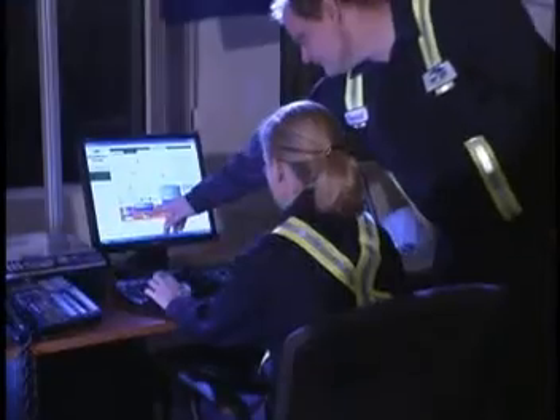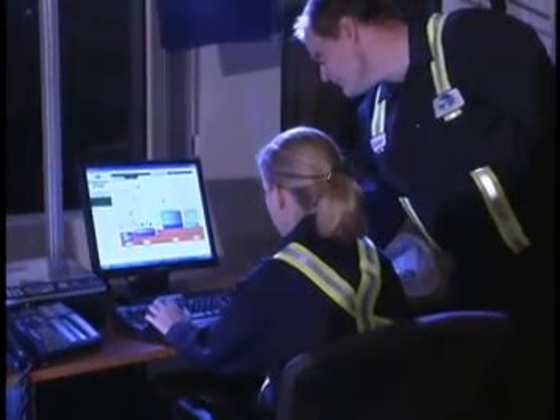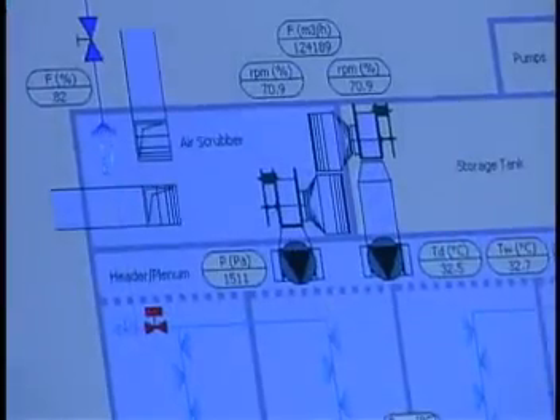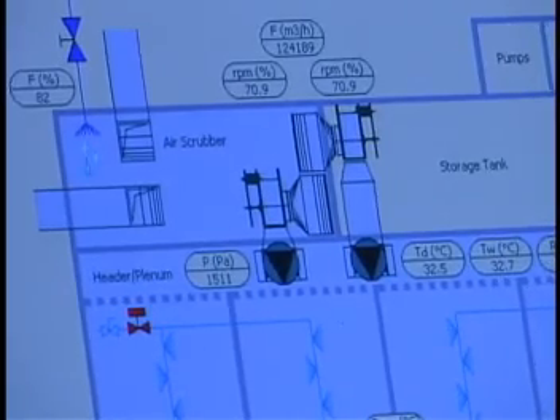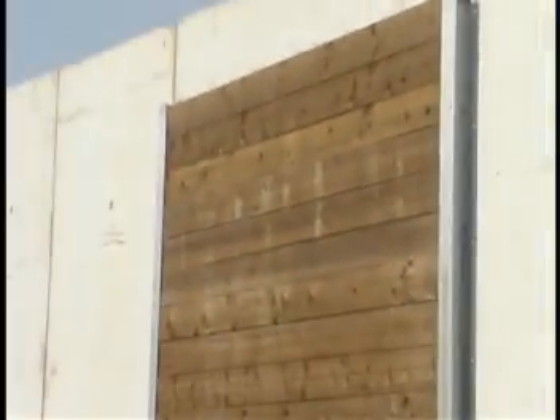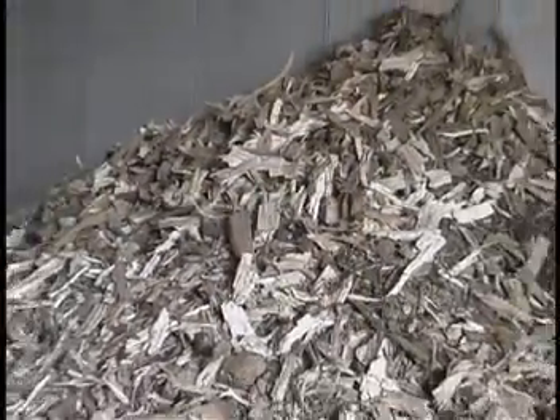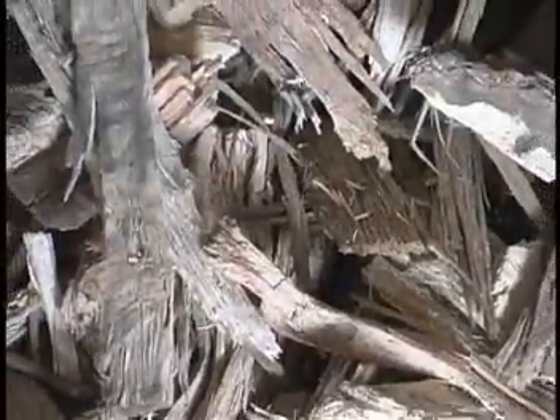The process computer also controls all air that enters and exits the facility. Odorous process air is first passed through an air scrubber and then a biofilter prior to being released from the facility. The biofilter is made up of specifically sized wood product media that enables the growth of beneficial organisms that remove additional odors from the air.